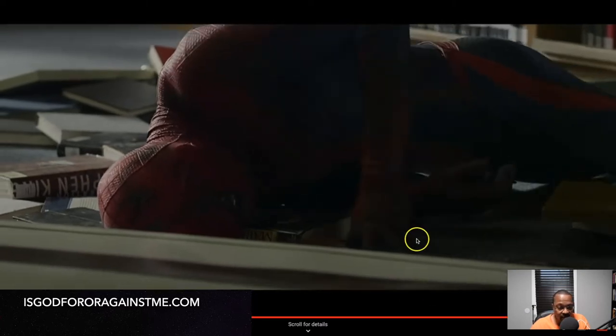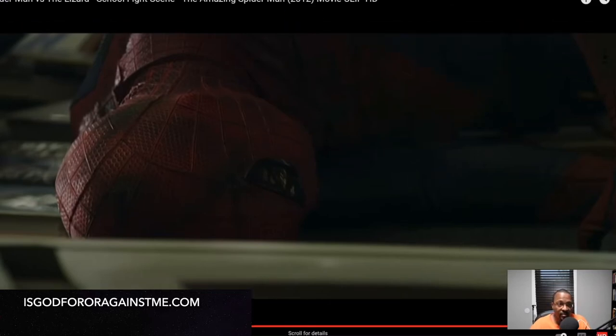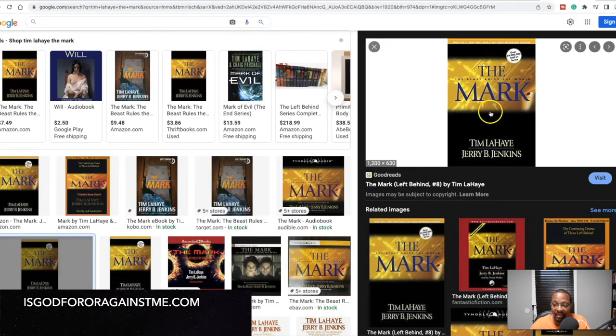Let me see if he lifts his head so you can see that title — maybe not — but that's the title of the book. Now he's fighting a lizard. Let me go back and back up some so you can actually see the actual cover of the book. This is the exact book right here, written back in the early 2000s.